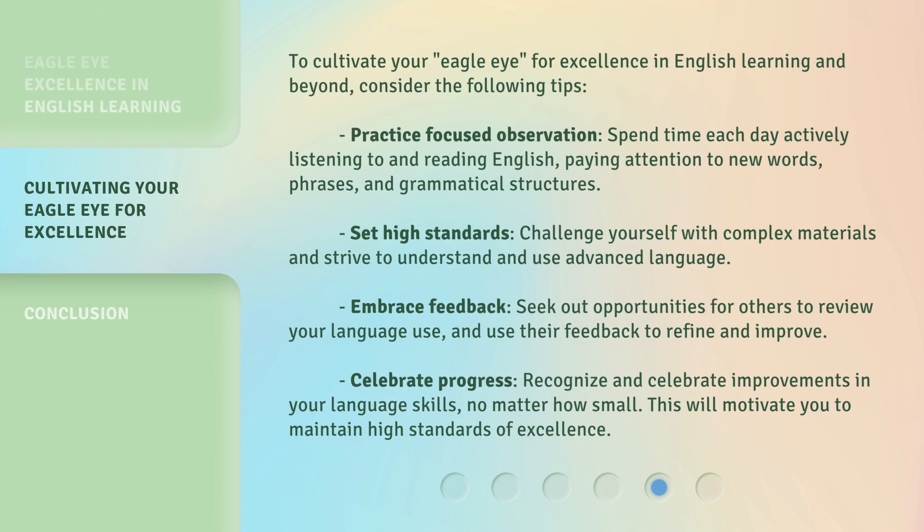To cultivate your Eagle Eye for excellence in English learning and beyond, consider the following tips. Practice Focused Observation: spend time each day actively listening to and reading English, paying attention to new words, phrases, and grammatical structures. Set High Standards: challenge yourself with complex materials and strive to understand and use advanced language. Embrace Feedback: seek out opportunities for others to review your language use and use their feedback to refine and improve. Celebrate Progress: recognize and celebrate improvements in your language skills, no matter how small. This will motivate you to maintain high standards of excellence.